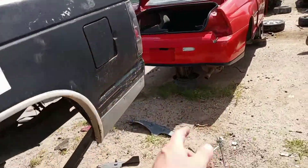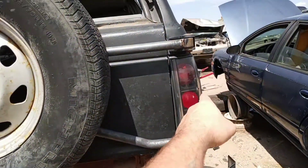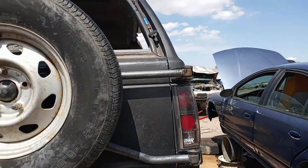I came around back and I happened to need a right rear taillight. Check this out — that one's broken, but there's a perfect right rear taillight. That's actually a nice aftermarket unit. I might just take both of them, I don't know yet, we'll see.